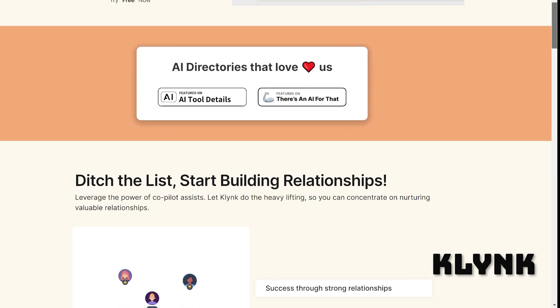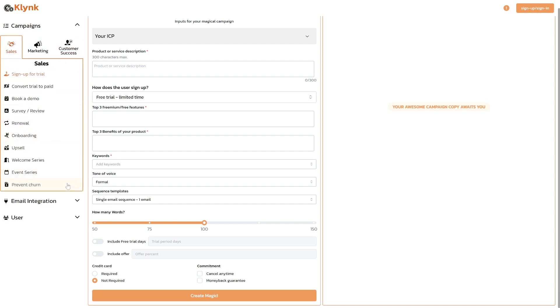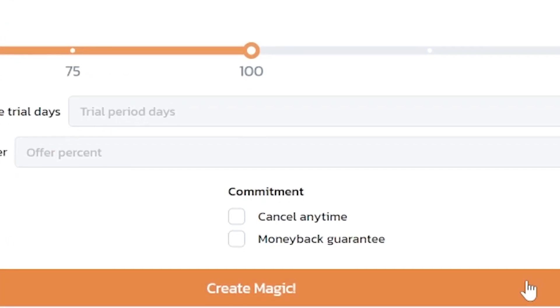Midway at five, it's Clink. This next one is specifically aimed at marketing, sales, and customer success teams. Select what kind of campaign you want, put in your product or service, fill in the rest of the details, and create magic.